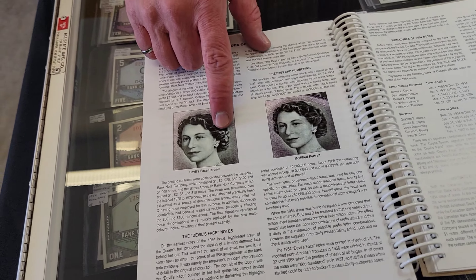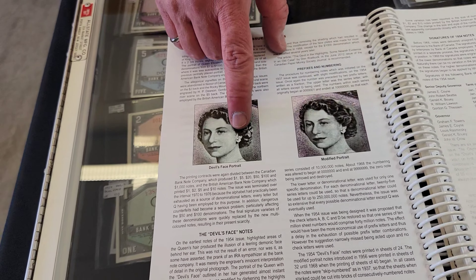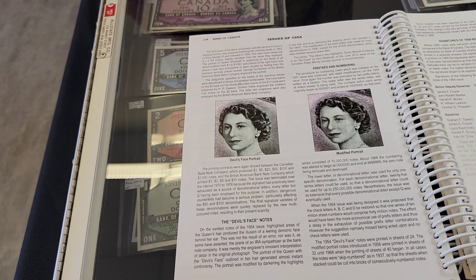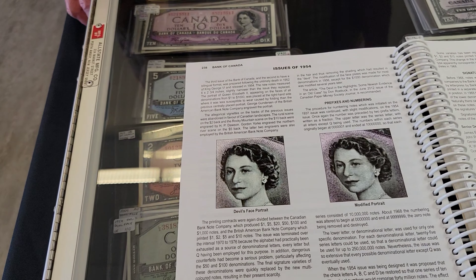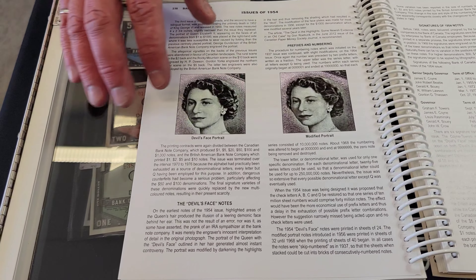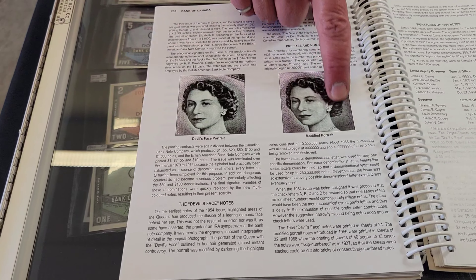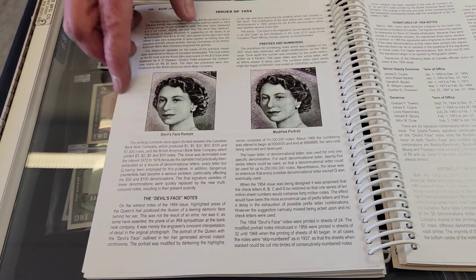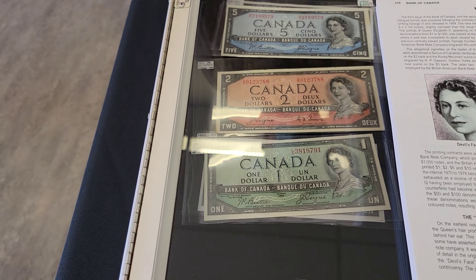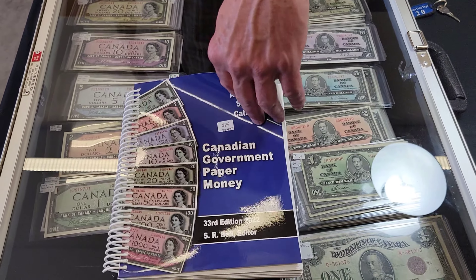Can you see the devil's face? You can see two eyes, a nose, and a mouth. It just came up as a mistake, but there was a lot of controversy having this devil's face in the hair design. So immediately they stopped production, modified the printing, and came out with a modified version. That's why that's the old one — because of the devil's face.